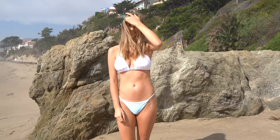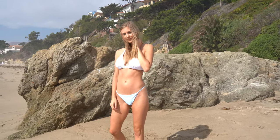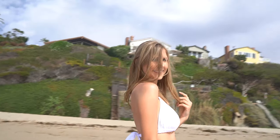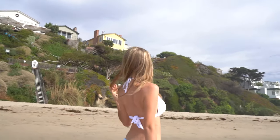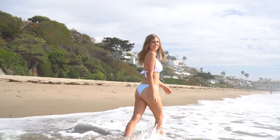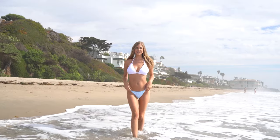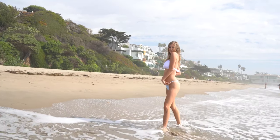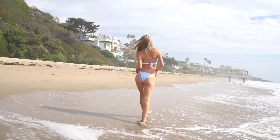A go-to pose of mine is running my hands through my hair — it's just a nice pose to give you some motion in the shot. I always do it a few times to make sure we got a good picture midway at the right moment. Then I just start to walk away and do a little hair flip. I love hair flips — I think it looks really nice in photos. It gives some more motion, and here I'm just walking away and I give one more little hair flip.